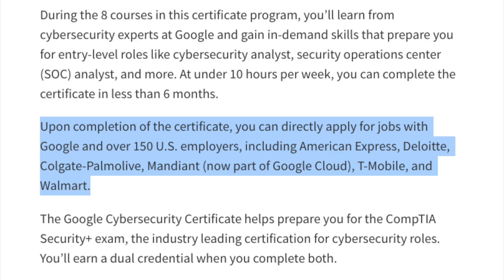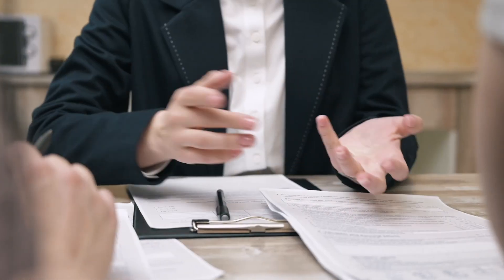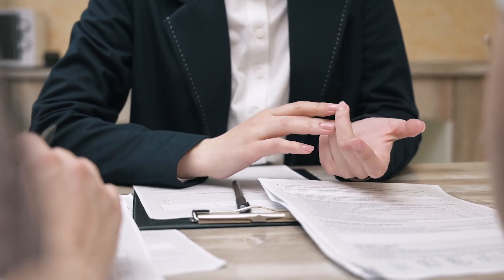This certificate program also helps prepare you for the CompTIA Security Plus exam, and you'll be able to earn a dual credential when you complete both. The CompTIA Security Plus is the certification I took when I was about a year into my career, and it made a very big impact on the roles I could apply for and the companies willing to interview and hire me. If two candidates have similar experience and one has their CompTIA Security Plus, that already puts them a cut above the rest.